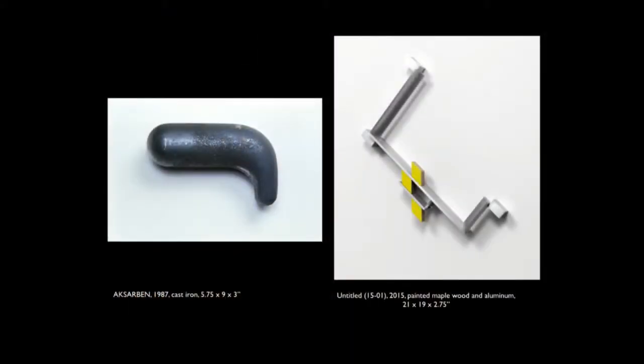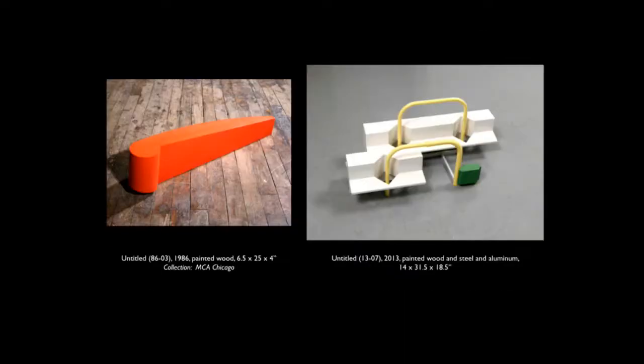The first four juxtapositions sort of explain that — an early work and a late work — just to list a bit the change and yet the constant factors that have remained in my work over these some 25, 30 years. There's complexity in the form now, more extensive use of applied color, less volumetric form, and now more linear or open structures with surfaces that are either transparent or reflective.